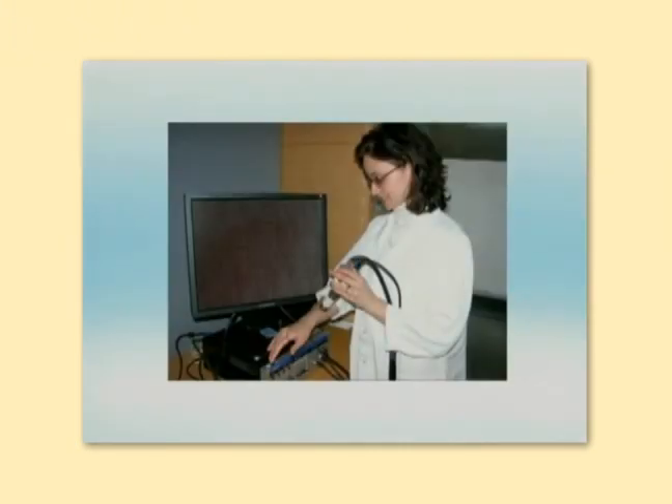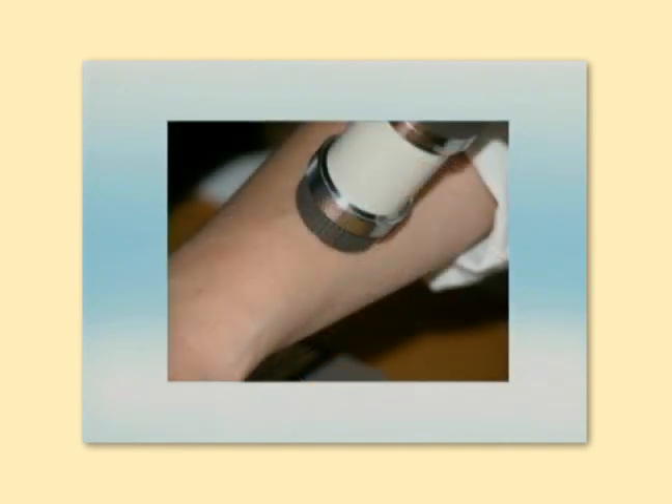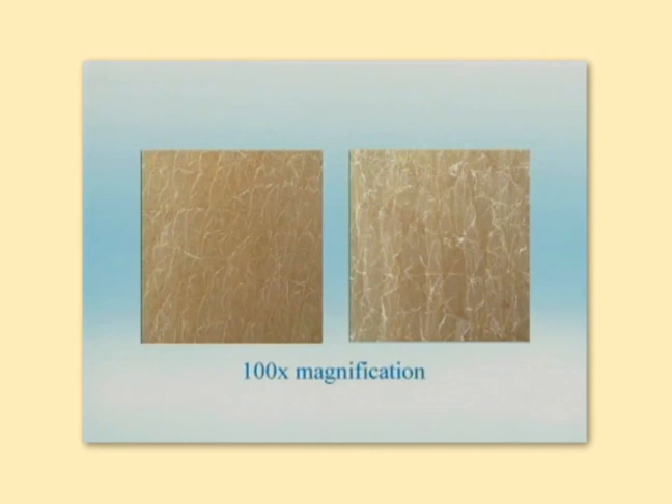Using innovative technology, we are able to look closely at the surface and also deeply into baby and adult skin. Through the use of high-magnification video microscopy, we see that even at the surface, baby skin and adult skin show differences.